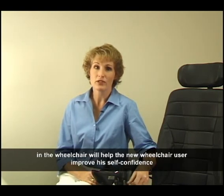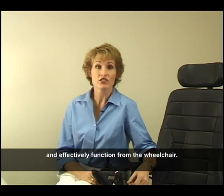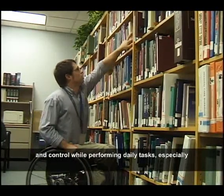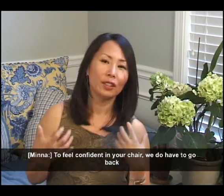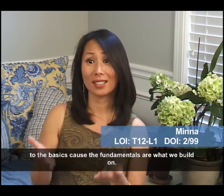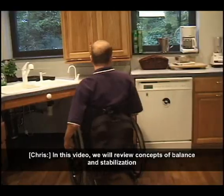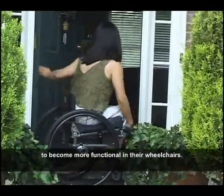Mastering the ability to balance in the wheelchair will help the new wheelchair user improve his self-confidence and effectively function from the wheelchair. In addition, a wheelchair user must also learn how to gain stability and control while performing daily tasks, especially when he needs to move outside of his base of support. To feel confident in your chair, we have to go back to the basics because the fundamentals are what we build on — it's a building block. In this video, we will review concepts of balance and stabilization that can improve the abilities of people with spinal cord injuries to become more functional in their wheelchairs.